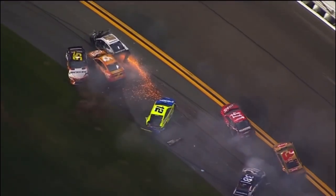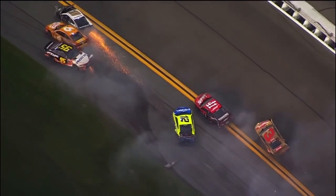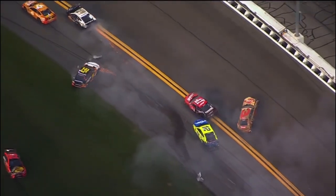All those cars in the third turn, all those cars wadded up, sliding up the track with sparks flying.